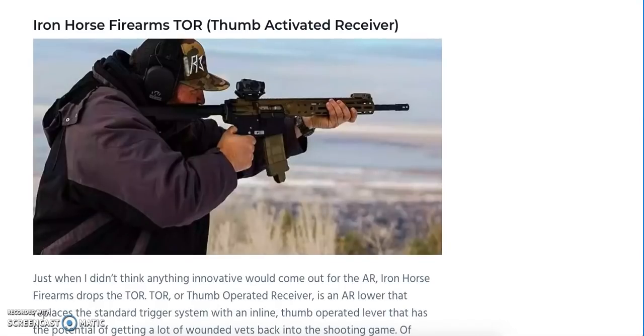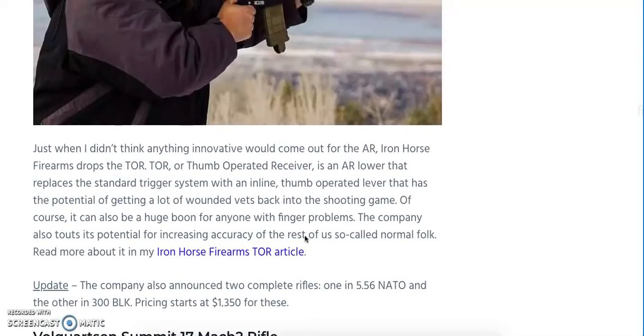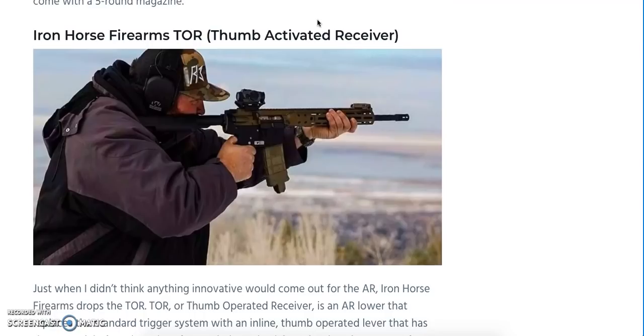The industry is starting to take more notice of individuals shooting with disabilities, and I think this is one of the better inventions to be featured at SHOT Show this year — the Iron Horse Firearms TOR, or Thumb Operated Receiver. It replaces your trigger group with a lever actuated by your thumb, so anybody with gripping difficulties, arthritis, or combat injuries unable to use their fingers to pull a trigger will still have the opportunity to shoot. It's available as just a lower receiver, but the company has also announced two complete rifles: one in 5.56 NATO and one in .300 Blackout, with prices starting at $1,350.